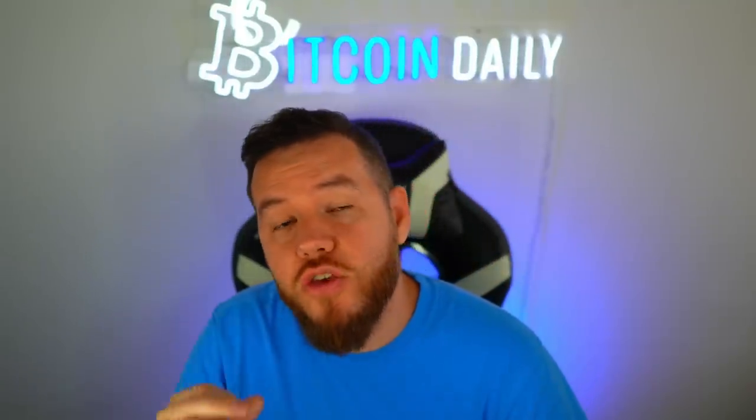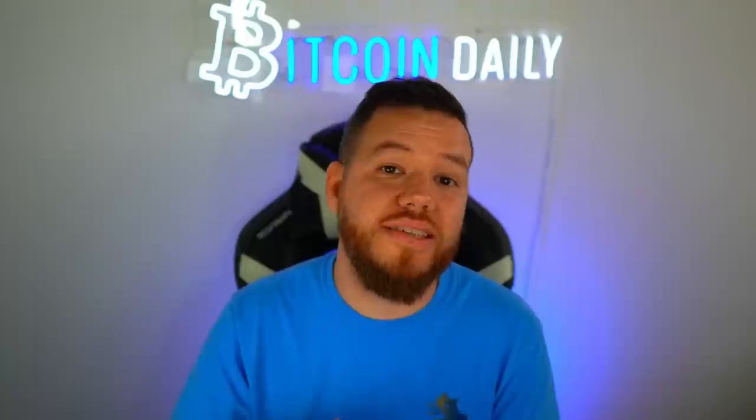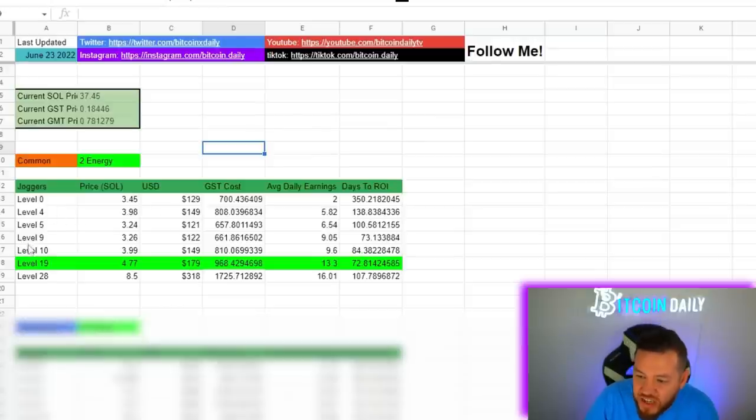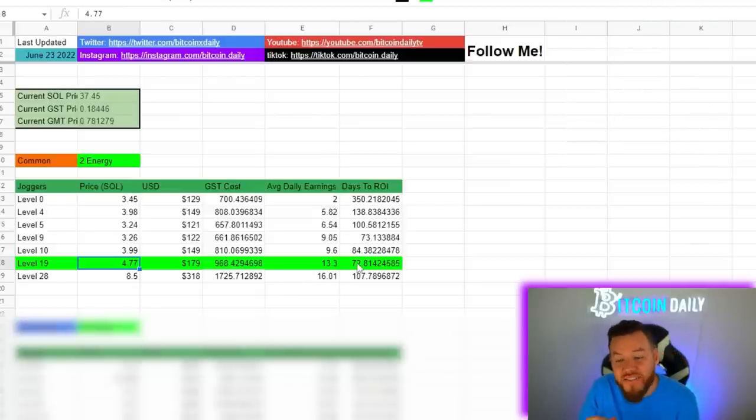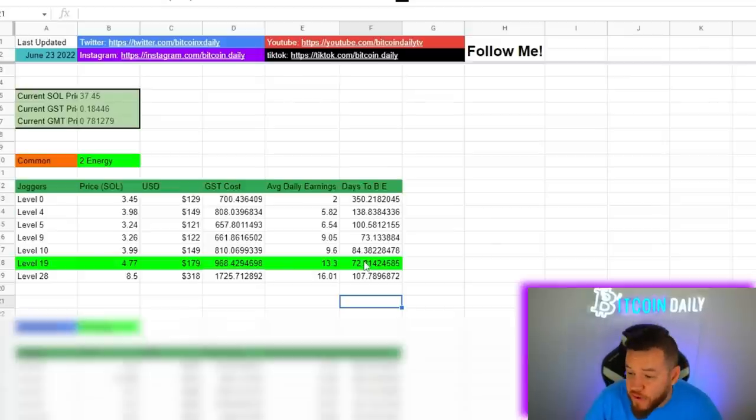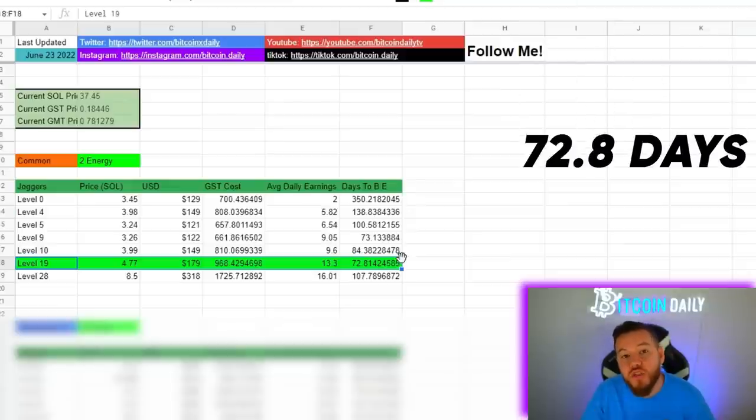The first scenario is if you just buy one common sneaker — what's the best, most efficient way to enter the market and what are your days to ROI? From the spreadsheet, you can see that the best fastest ROI right now is the level 19 common sneaker, currently sitting at about 4.77 Solana, which is about $179. The current days to break even on this level 19 sneaker is about 72 days — about a month and two weeks.